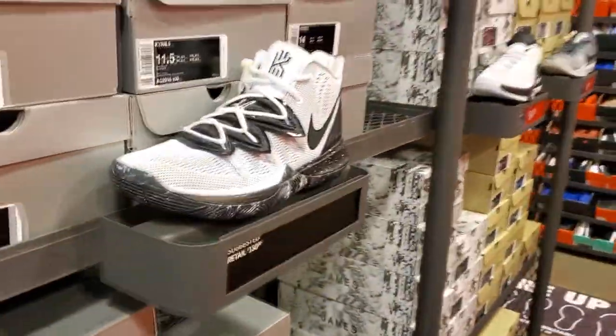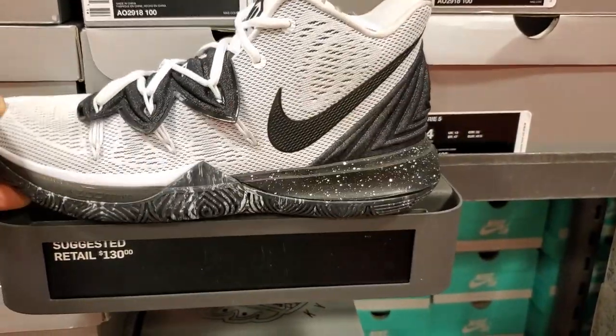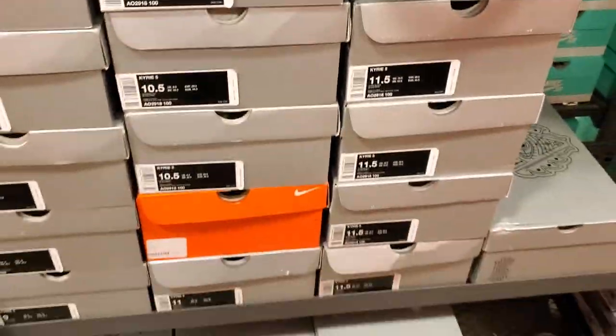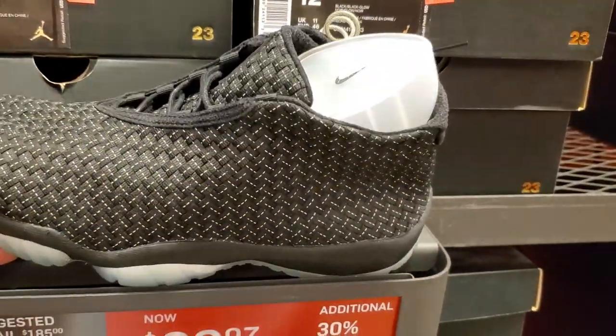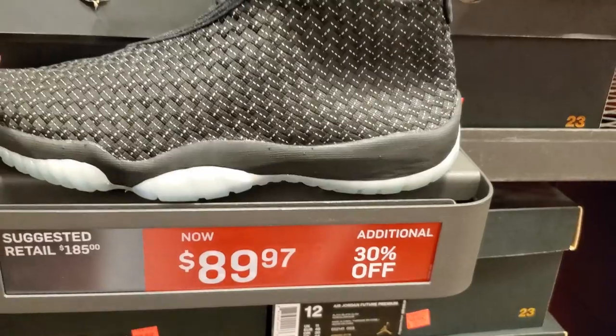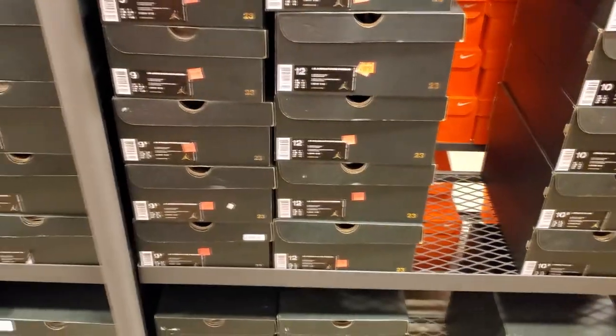They got the Oreo Kyrie 5s — this is my first time seeing Kyrie 5s at the outlet. Pretty decent for $130, guessing retail. Nice little size run in this as well. And these are the Future Premiums for $90 plus 30% off, making them like $65-$75. Not bad at all.